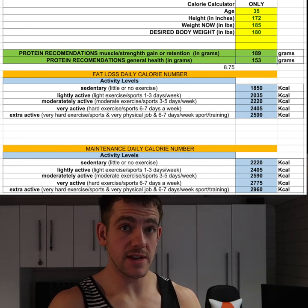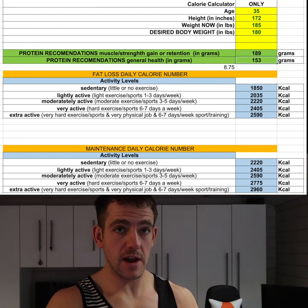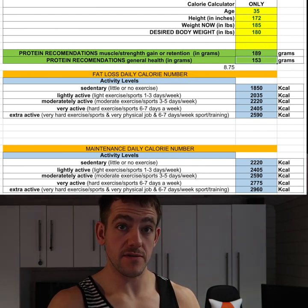That gives me personally 2,220 calories for fat loss, 2,590 calories for maintenance, and 3,145 for a calorie surplus. If you go to the best calorie calculators on the internet and put your numbers in, you'll find you're within maybe 50 or 100 calories of the number I've just given you — and that's not really going to make any difference to your fat loss or muscle gain. Some of the foods you're eating might be slightly off anyway.